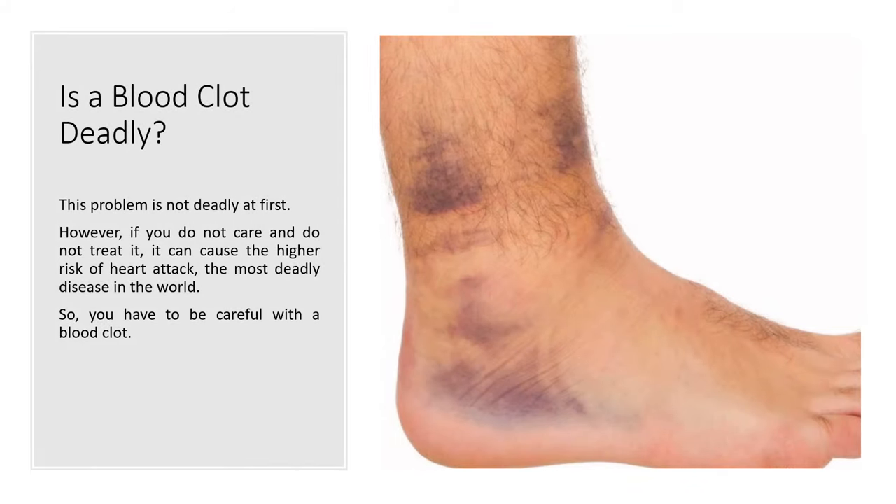Is a blood clot deadly? This problem is not deadly at first. However, if you do not care for it and do not treat it, it can cause a higher risk of heart attack, which is one of the most deadly diseases in the world. So you have to be careful with a blood clot.